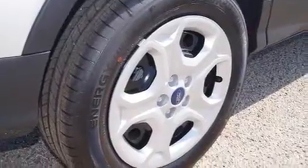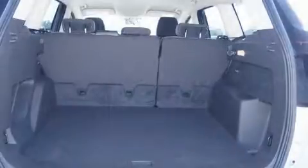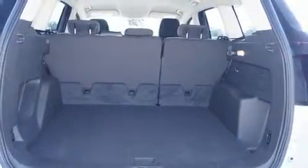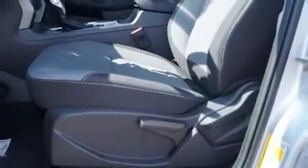Remote keyless entry and much more. The premium sound system drives six speakers, providing you and your passengers a sensational audio experience. Take assurance in side curtain airbags providing head protection in the event of a severe collision.